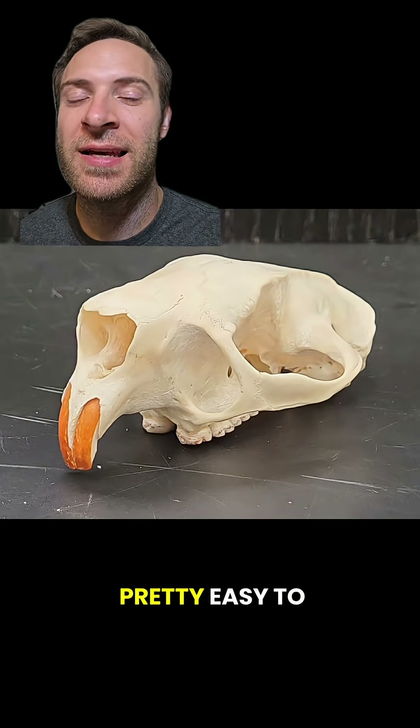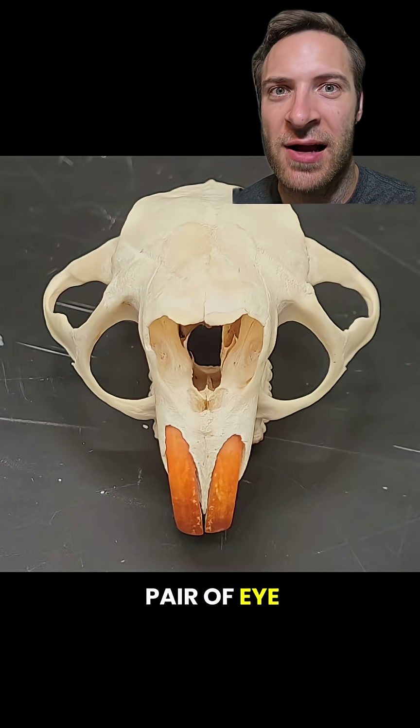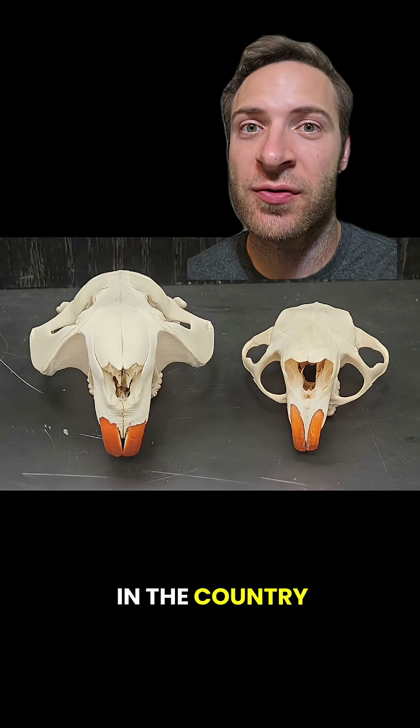Porcupine skulls are pretty easy to ID. They have a massive hole below each eye — it almost looks like a second pair of eye sockets. They're also pretty big. Porcupines are the second largest rodents in the country after beavers.